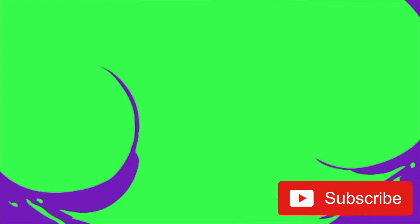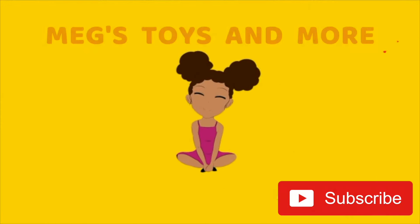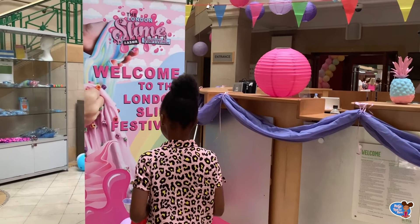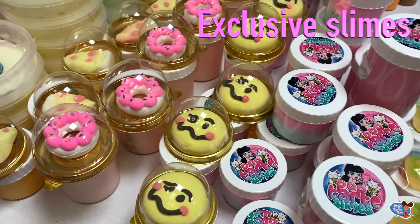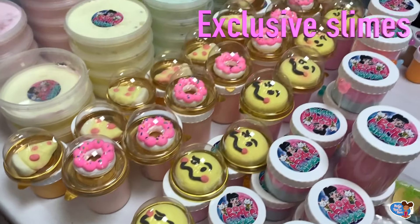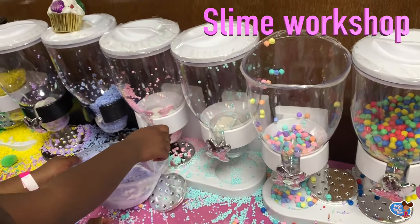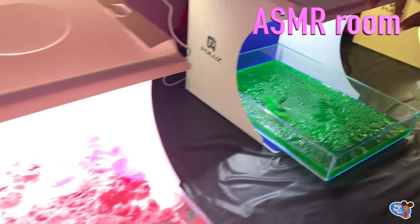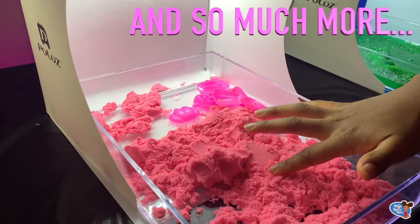Hi guys, welcome to Meg's Toys and More! Today I'm going to be showing you my trip to the London Slime and ASMR Festival. You'll see exclusive slimes, slime workshops, an ASMR room, and so much more.